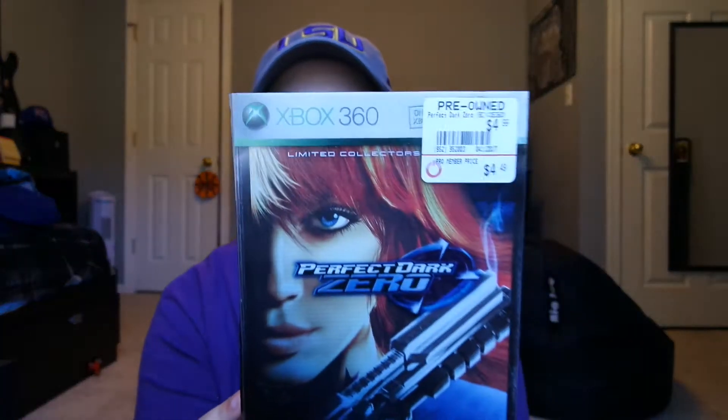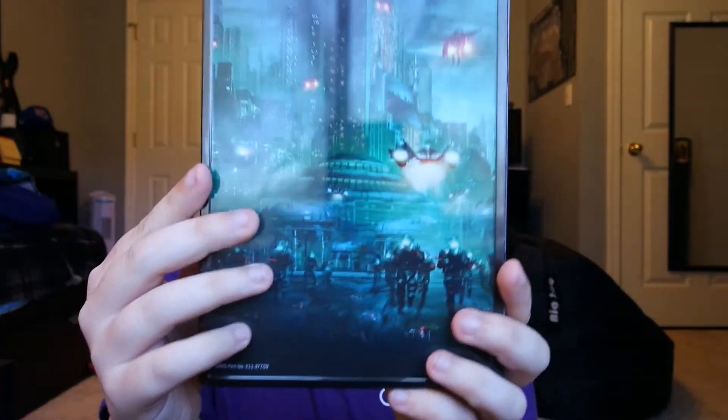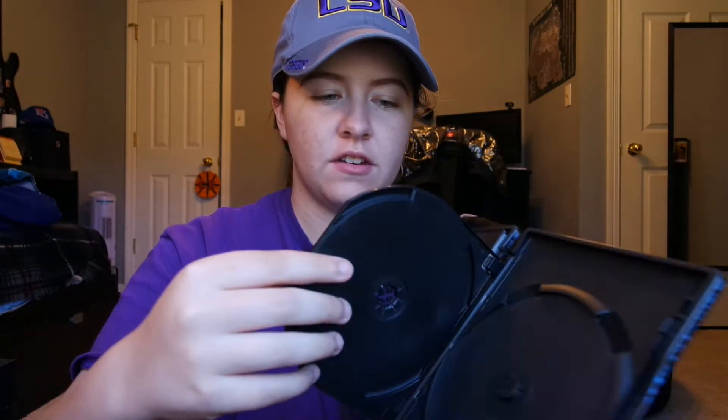I got Perfect Dark Zero in the steel case for $4.49. There's the front of it and the back of it. I heard this game isn't that great, but it's complete with the manual, though no extra disc. I like collecting the steel cases — they're cool to me. That was $4.49.